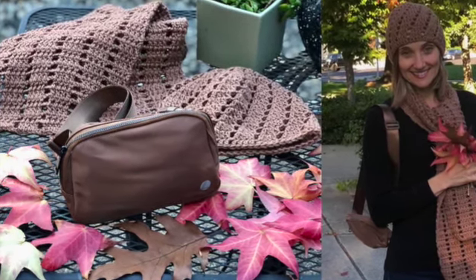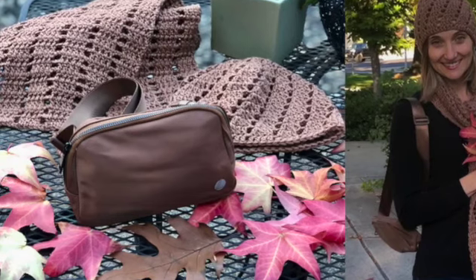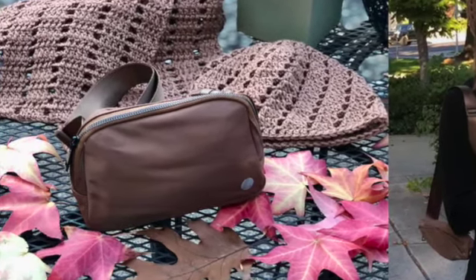You can find this bag on Amazon — the name of the brand is Leotruny. I will leave the link in the description box below. Thank you so much for watching, and until the next video!